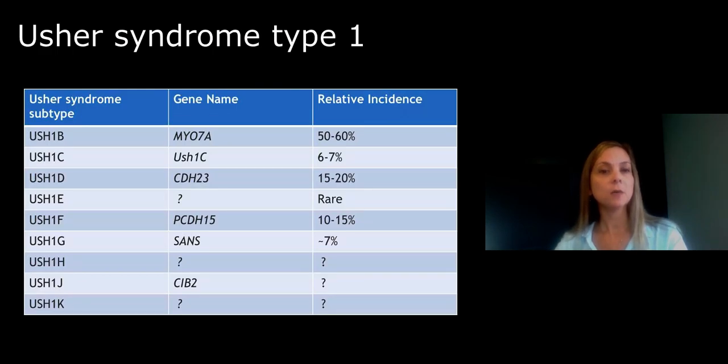These are the genes associated with Usher syndrome type 1. Myosin 7a is the most common gene associated with Usher syndrome type 1. A little more than half of all patients with Usher syndrome type 1 will have two mutations identified in the Myosin 7a gene. Some subtypes of Usher syndrome are more common in certain ethnic populations. USH1F, for example, is uncommon in the general population, but a very common cause of Usher syndrome among people of Ashkenazi Jewish ancestry.